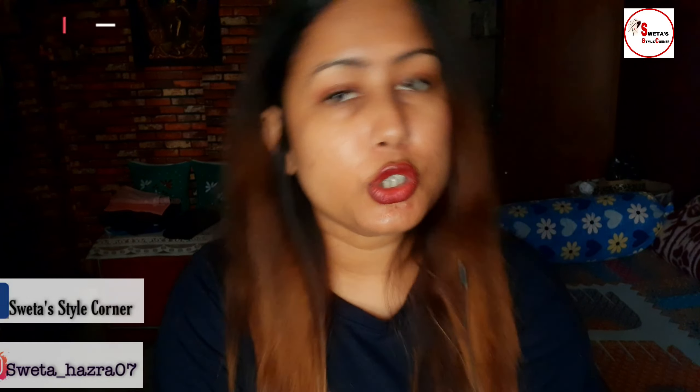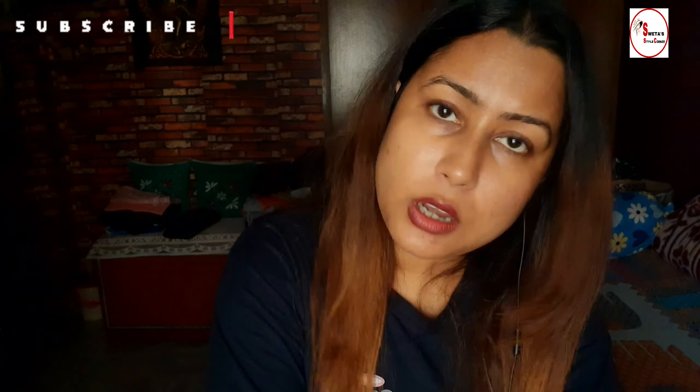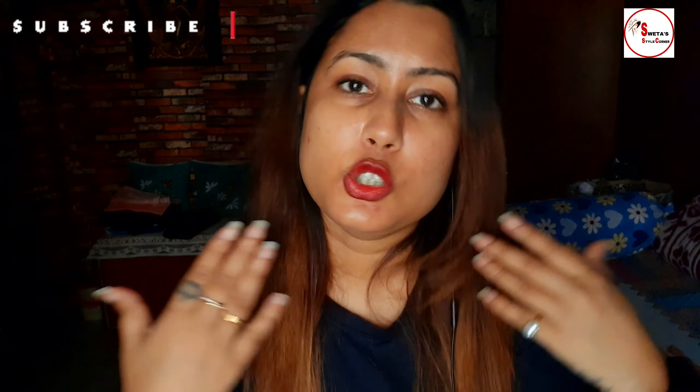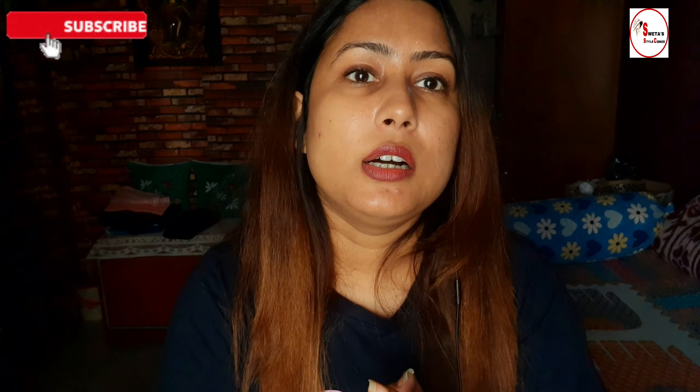That's all for today's video. I hope you enjoyed it. If you are looking for any of these products, please like, share and subscribe to my channel so you get notified of new videos. If you have any questions, please comment below. All product links and details are in the description. I will see you in the next video. Till then, keep smiling, keep loving. Bye bye!